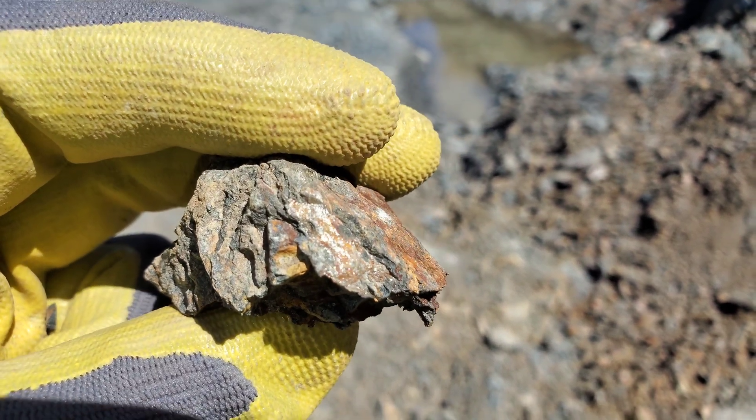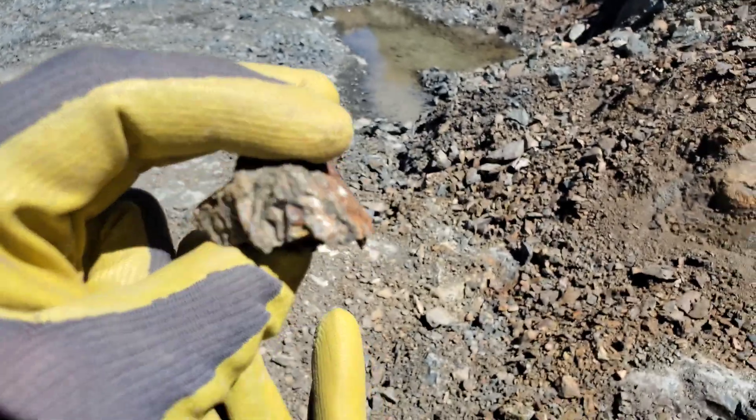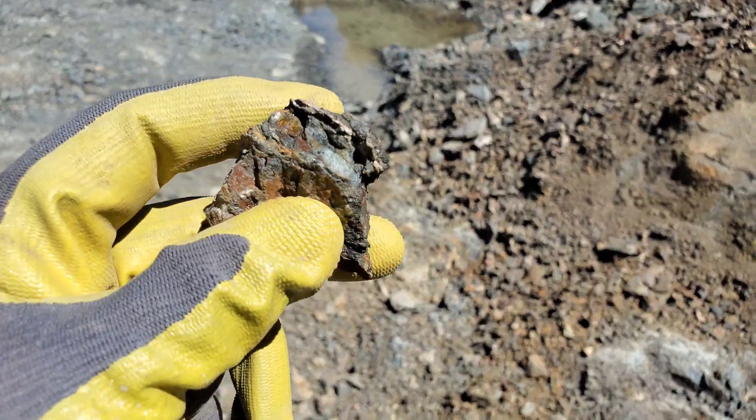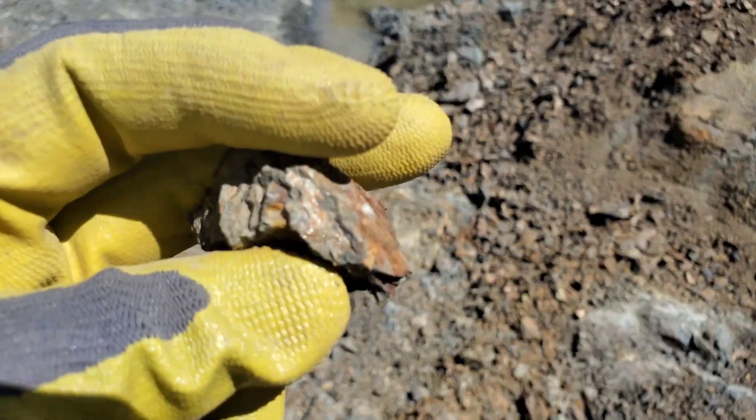Here's the first little piece I just grabbed off the ground — disseminated pyrite and a little bit of a stringer there on the end.